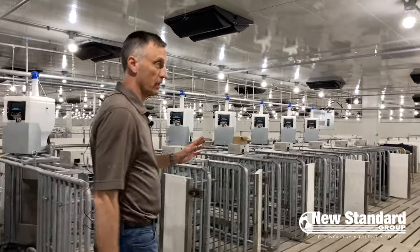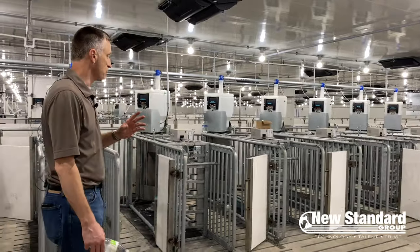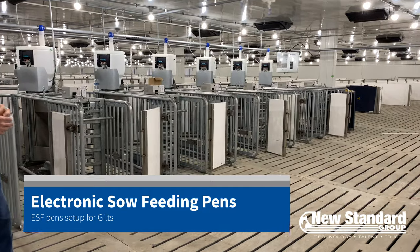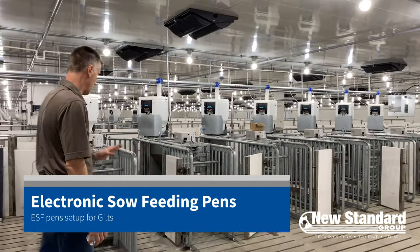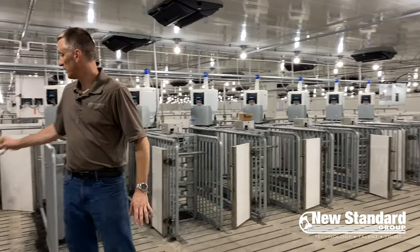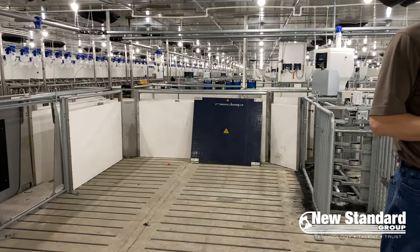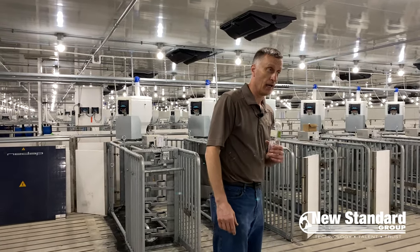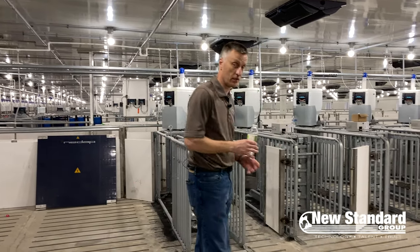We're standing in one of the ESF pens we've designed specifically for gilts. You'll notice we have a fairly high count of feed stations because we like to give gilts a little more time and access to feed stations. In this particular group we have seven feed stations all coalescing into one common corridor. One of the most important things about making a big pen like this work — it'll have perhaps 300 animals in it — is to separate the entrance to the feed station from the exit.